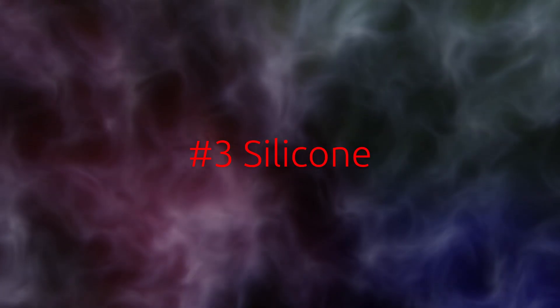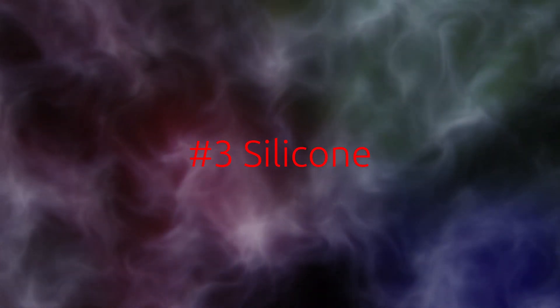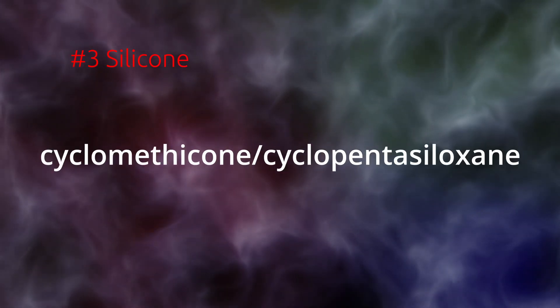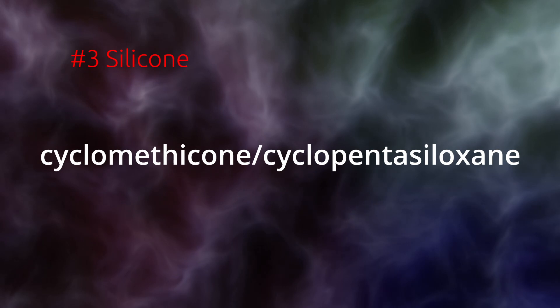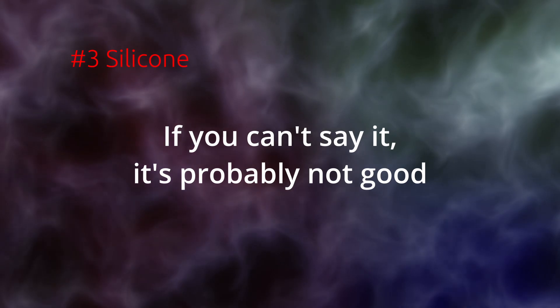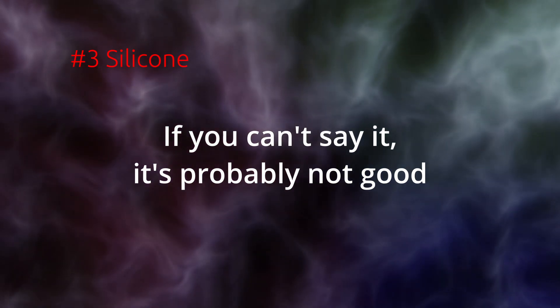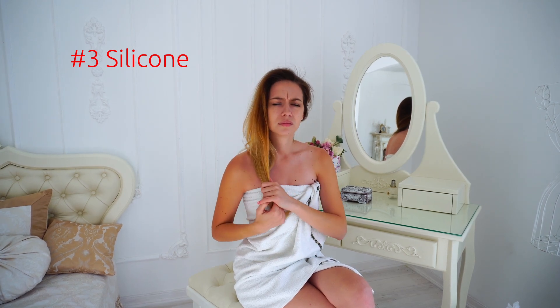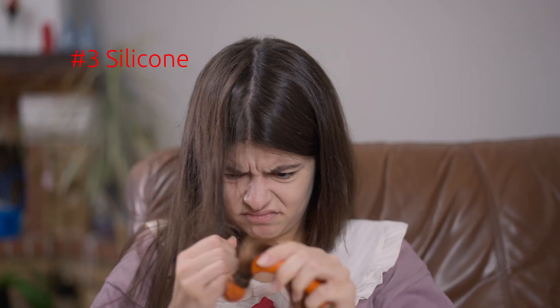Number three: silicone. Common ingredients include cyclomethicone, dimethicone, methicone, aminodimethicone, and cyclopentylsiloxane. Silicones are synthetic polymers that help your hair repel water, making them an effective tool for taming frizz, locking in moisture, and adding shine. While they don't pose a health threat, they can build up in your hair which makes it difficult to get real moisture in. This can lead to brittle hair with a lot of frizz, making it especially bad for curly hair.